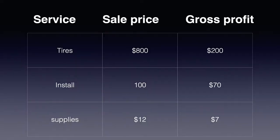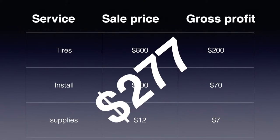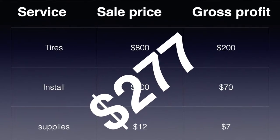Let's break down a standard $800 sale. We can see out of this sale that we've made $277 worth of gross profit. $277 isn't bad, but when you look at the peaks and valleys of the tire industry you realize that it's very difficult to keep staff long term when you're dealing with these peaks and valleys.